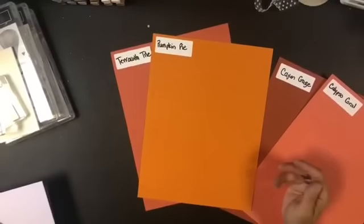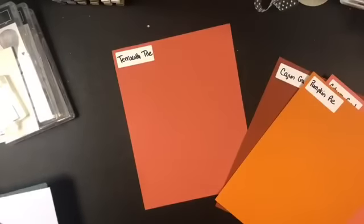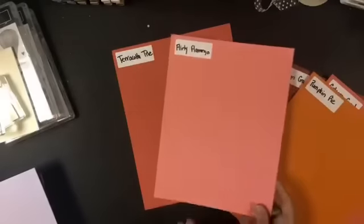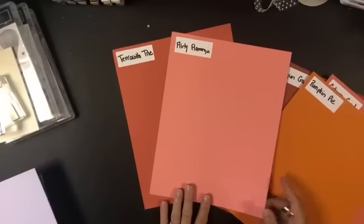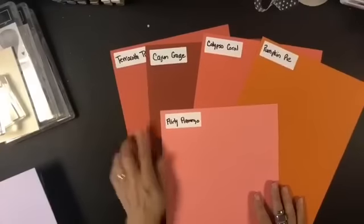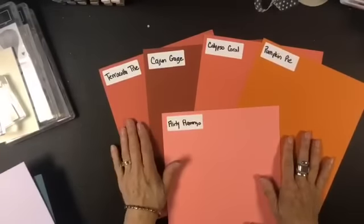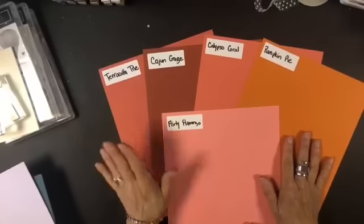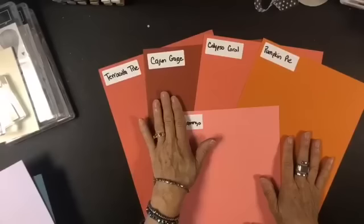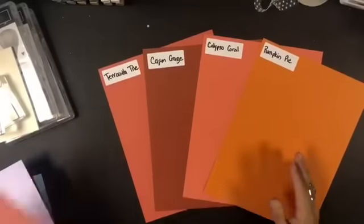Pumpkin Pie is night and day — no contest. And then Flirty Flamingo versus Terracotta Tile: putting them all together, you can see Terracotta Tile really fills a spot we didn't have in our color family. So: Terracotta Tile, Cajun Craze, Calypso Coral, Pumpkin Pie, Flirty Flamingo.